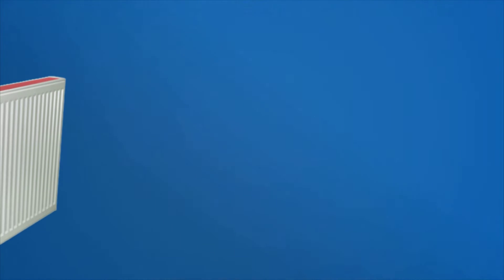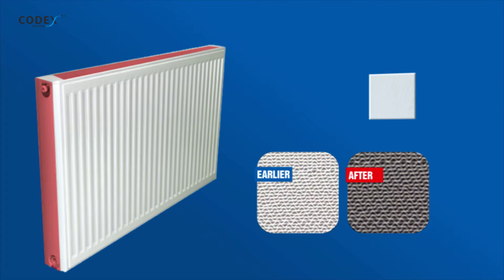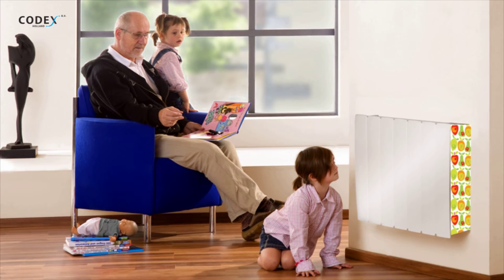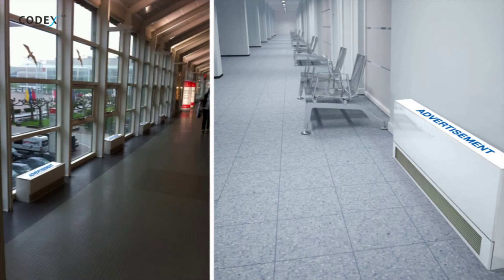First of all, Radiator protects the in-between and inner side of radiators from gathering dust and other impurities. Apart from creating new forms and refreshing the area, it can also serve as a great place to advertise your company.